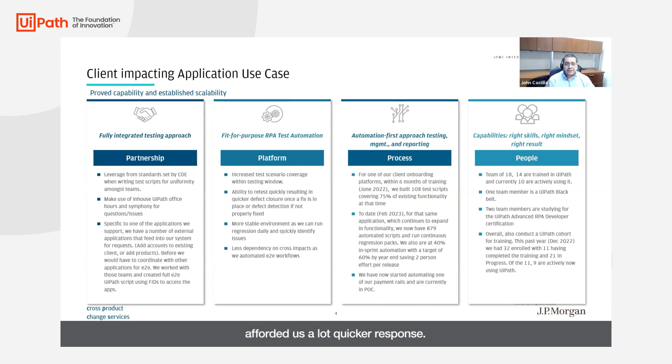This has really afforded us a lot quicker response. We're able to do a lot more testing and create more scenarios. The other advantage I've seen with UiPath is that it's motivated people. If you have a team of manual testers who've been doing manual testing for years, it can seem almost like a dead end. UiPath has ignited the team because now it's a new tool to learn, and it gives them an opportunity to learn automation without having to be a developer.